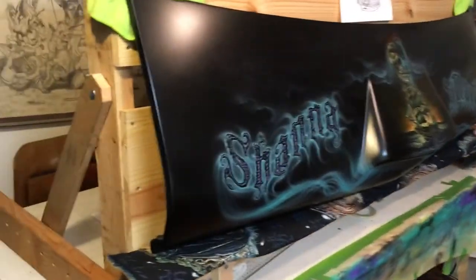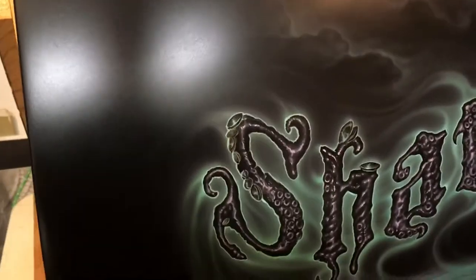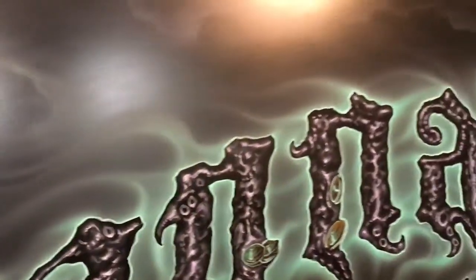The hood is now completed, and that completes the entire mural, which goes around the entire vehicle, minus just the doors. I went with a kind of Kraken octopus-style lettering for the Channemarie, give it some life, with some ghostly mist that comes out of the hood scoop down here, as you can see.